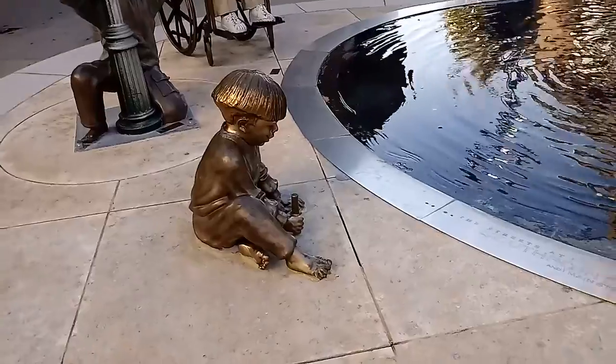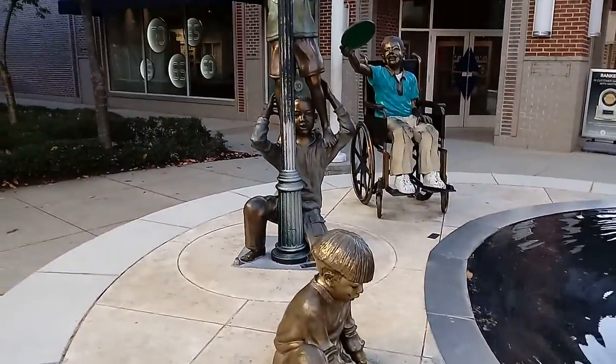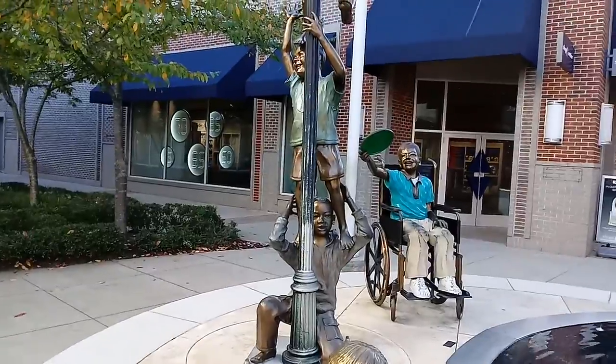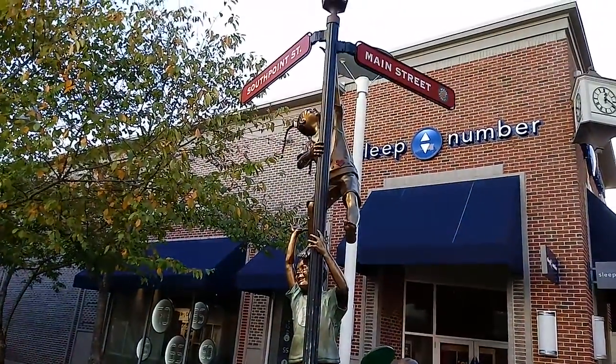Child here drawing with chalk. Look at the faces — that's really incredible.